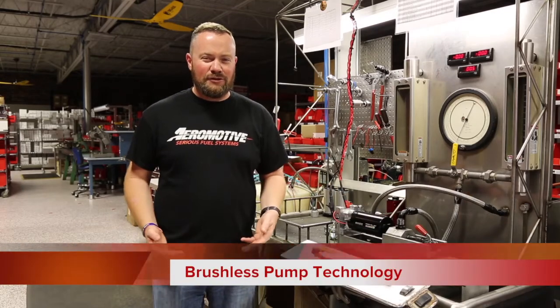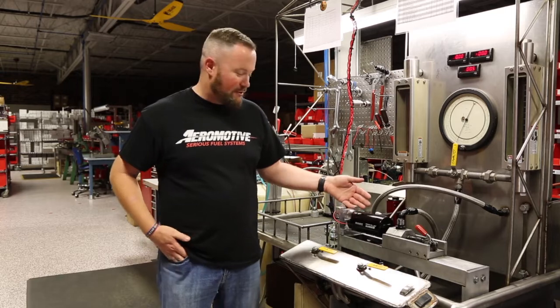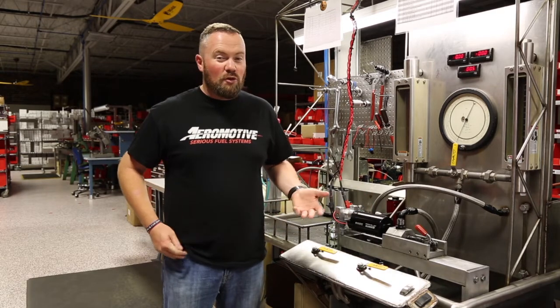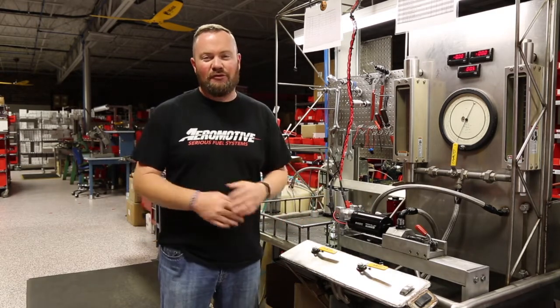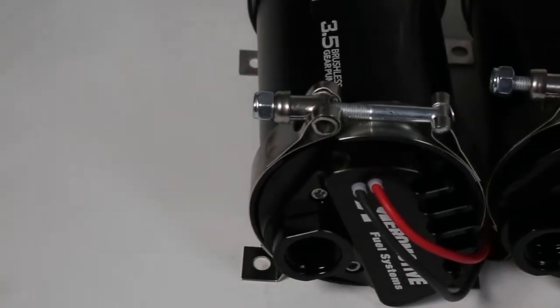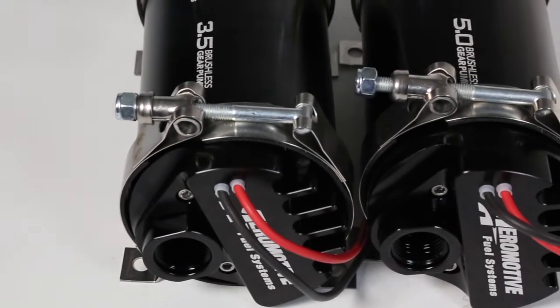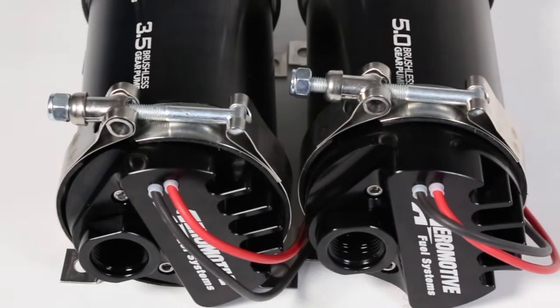We're here at Aeromotive's R&D department talking about brushless pumps. This 3.5 gallon per minute pump right here is capable of supporting more than 1200 horsepower depending on what type of fuel you're using and what your induction system is. The 5 gallon per minute pump is good for 1800 horsepower boosted on E85 and 3600 horsepower carbureted naturally aspirated.